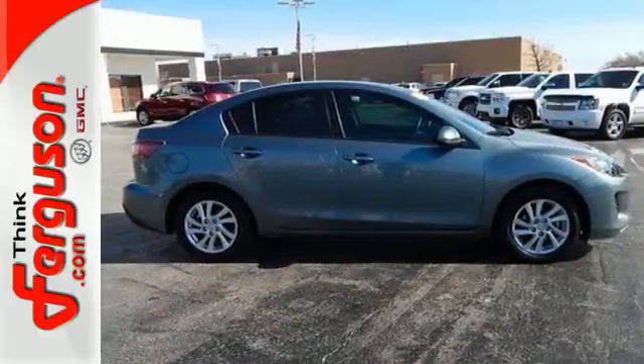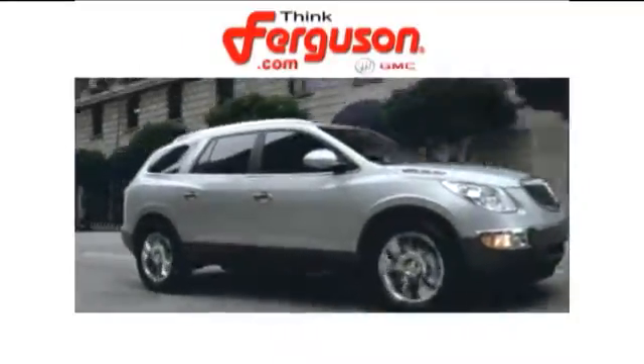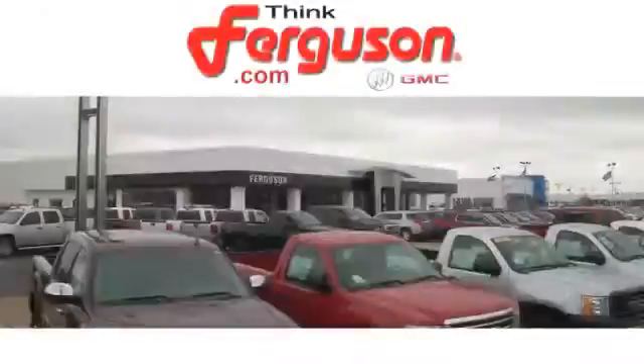Come in and give this car a test drive today. The deals won't get any better than they are every day at Ferguson Buick GMC. The customer service is great too.